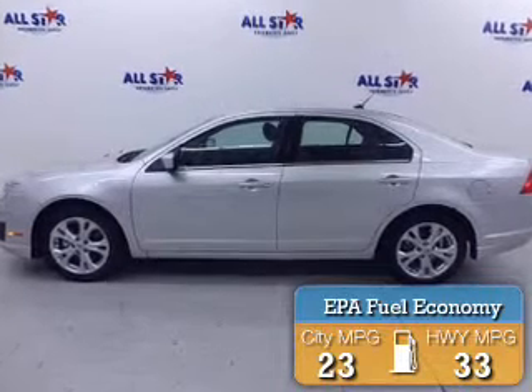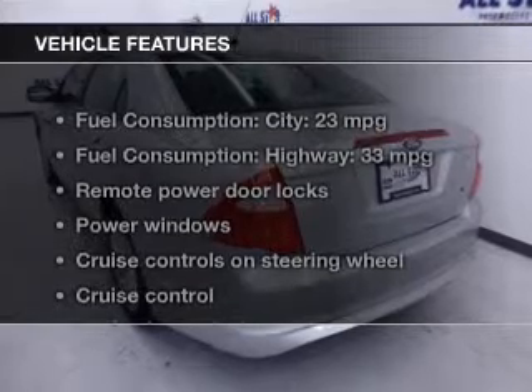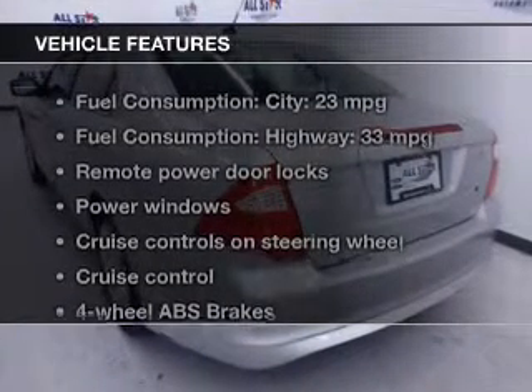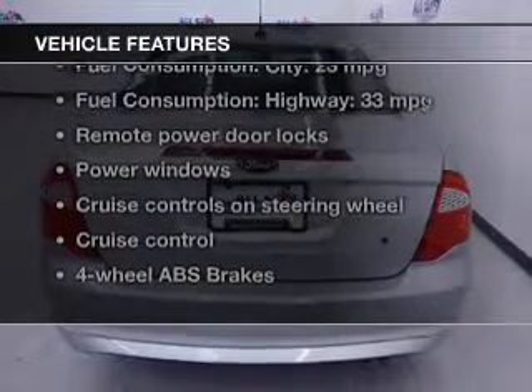Great fuel efficiency saves you money by requiring fewer trips to the gas station. The features include leather seats, Sirius XM satellite radio, digital audio input, steering wheel controls, and premium rims.